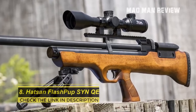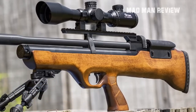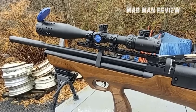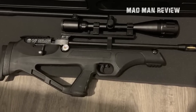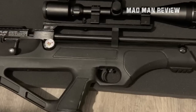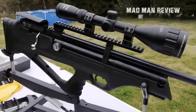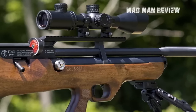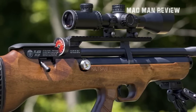Number eight: Hatsan Flash Pup Syn Quiet Energy. The new Flash Pup Syn QE is a small game hunting machine, coming in .177, .22, and .25 caliber. It's an upgraded version of the Hatsan Flash Pup, now featuring a bullpup stock made out of polymer instead of hardwood, making it weather resistant while retaining all the features that made the original so popular. A self-indexing magazine combines with a side cocking lever to make cycling easier than a traditional bolt-action air gun. This PCP rifle delivers velocities of up to 1,250 feet per second with 40 foot-pounds of force when fully charged.